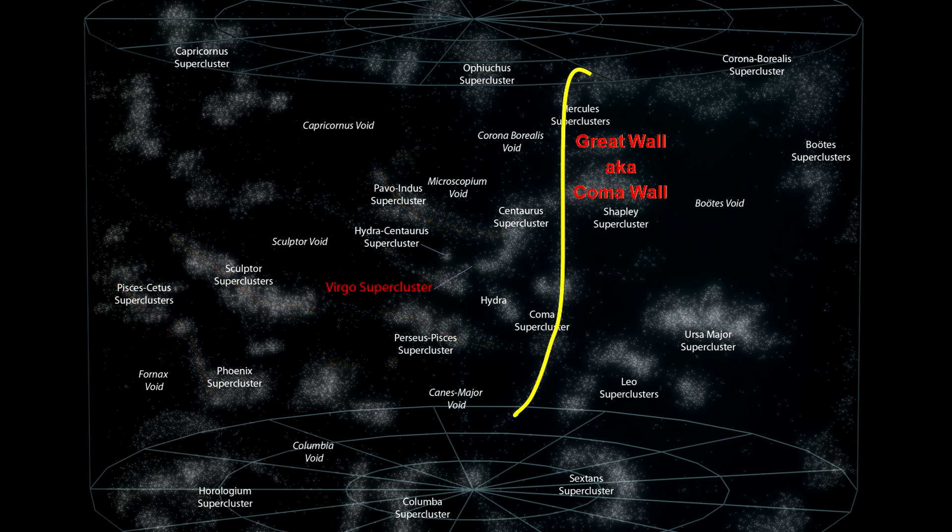The Great Wall is one of the longest known superstructures in the universe. It is approximately 200 million light-years away and measures over 500 million light-years long, 300 million light-years wide, and 16 million light-years thick.